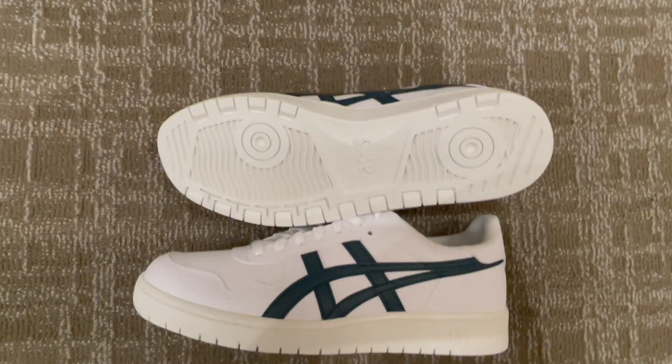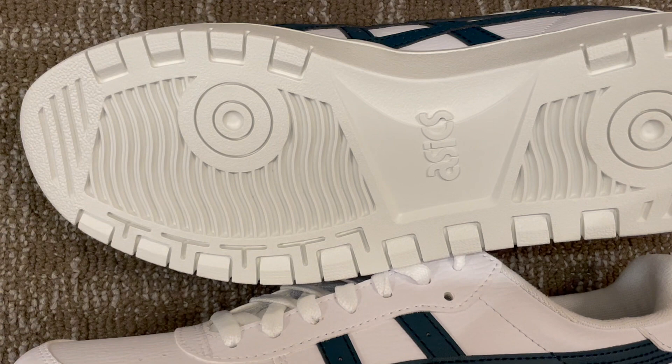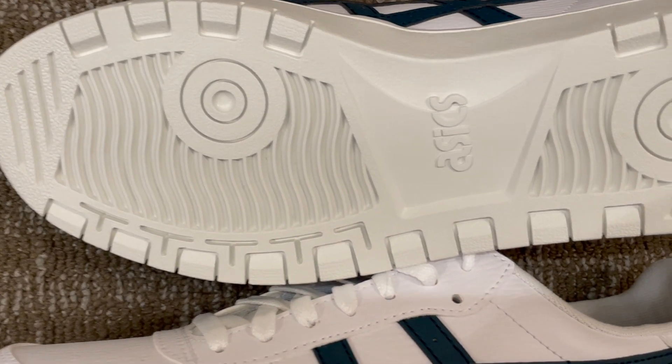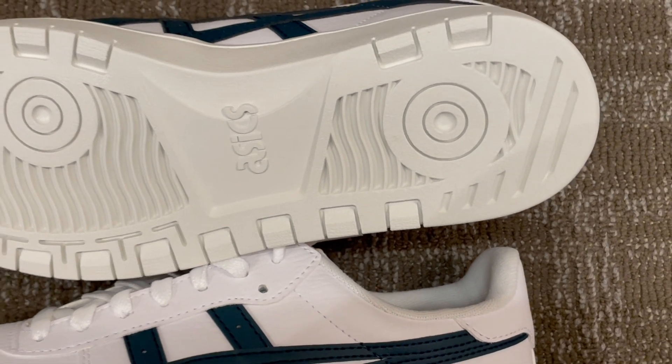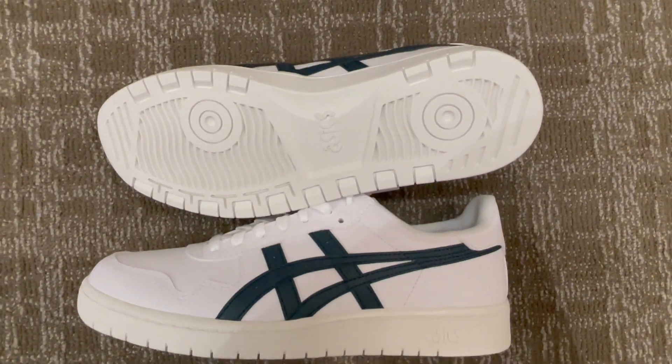Crafted with quality in mind, these shoes boast a durable rubber outsole that provides excellent traction and ensures they can keep up with your active lifestyle. ASICS has a long-standing heritage of developing top-notch footwear. The Japan S Sport Style Shoe combines this heritage with modern innovation to give you the best of both worlds.